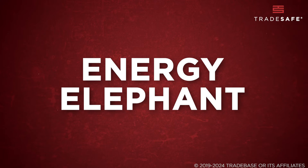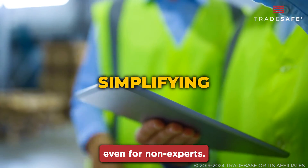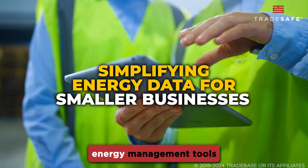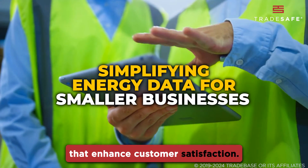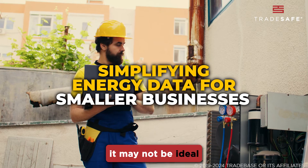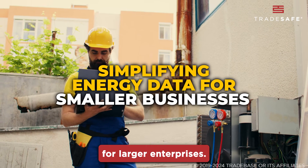Energy Elephant simplifies energy data interpretation, making it comprehensible even for non-experts. It is praised for its ability to deliver effective energy management tools that enhance customer satisfaction. Although great for small to medium businesses, it may not be ideal for larger enterprises.